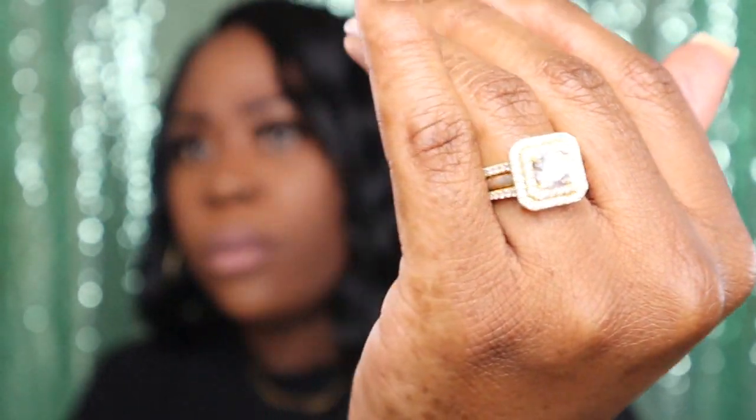You can get things from wedding rings to bridal sets to just everyday rings, earrings, bracelets, necklaces, anklets — they have it all, and it's so beautiful. They have such beautiful pieces, and I'm not just saying that because I'm doing a video for them. I have two rings that I've gotten from them, this being one of them, and I wear it every day.